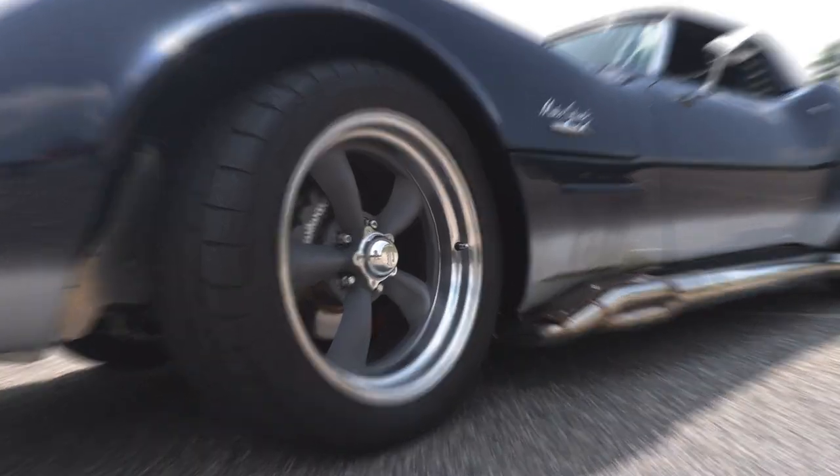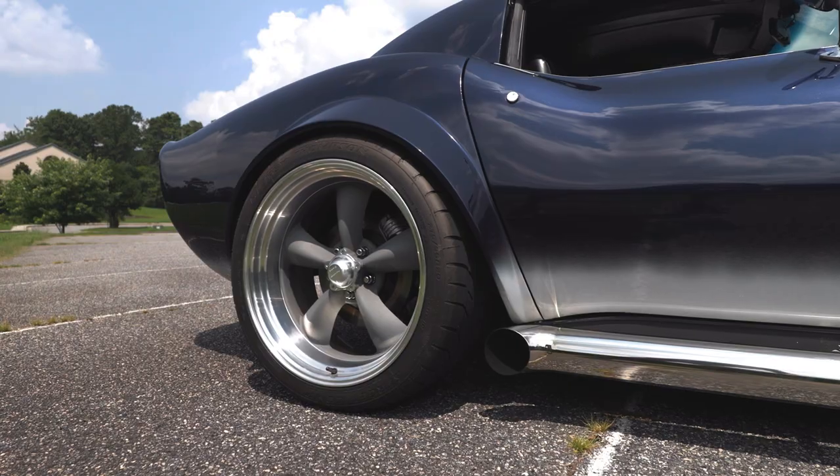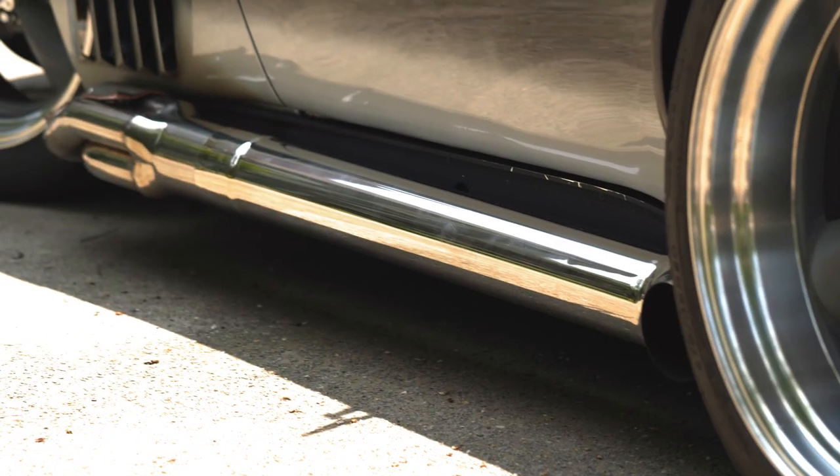I wanted modern braking, modern AC. We switched to an electric fuel pump and it's got upgraded steering.